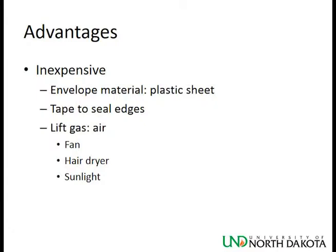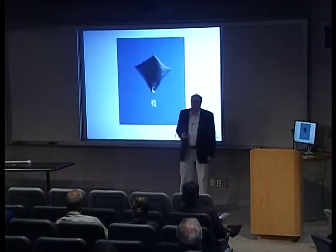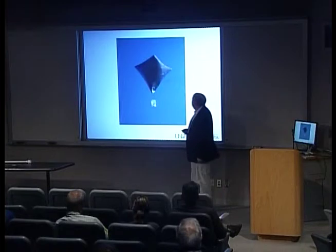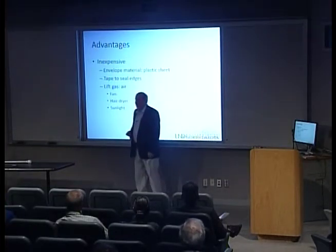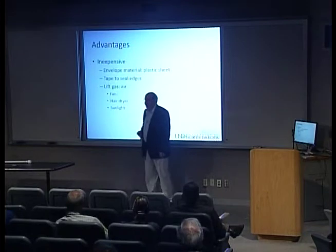The envelope material we're using is basically plastic sheet. This is a zero-pressure balloon. We usually have the nozzle end open so it will vent to the atmosphere naturally as it goes up and the gas expands inside. We need some tape to seal the edges — in this case, just plain old masking tape from the hardware store. The last step in putting the balloon together was turning the entire thing inside out so all the tape seams are on the inside. For lift gas, when you're using air, all you need is a fan or hair dryer to pump the envelope full of air, and then sunlight to warm it.